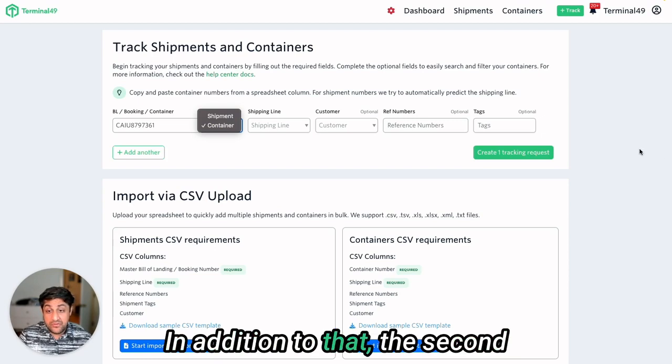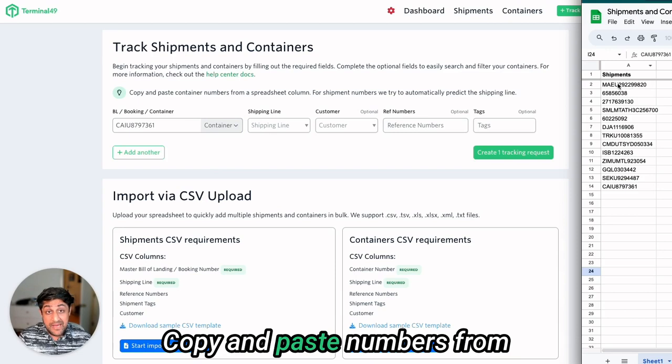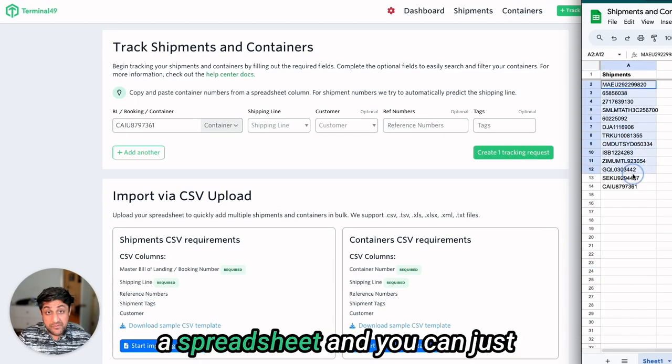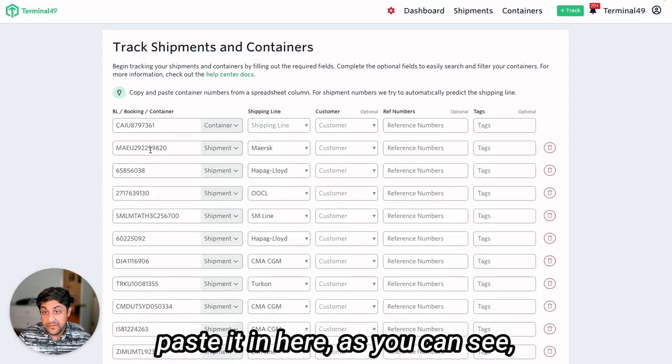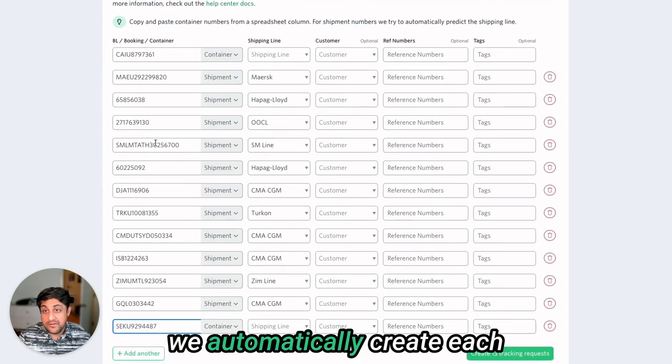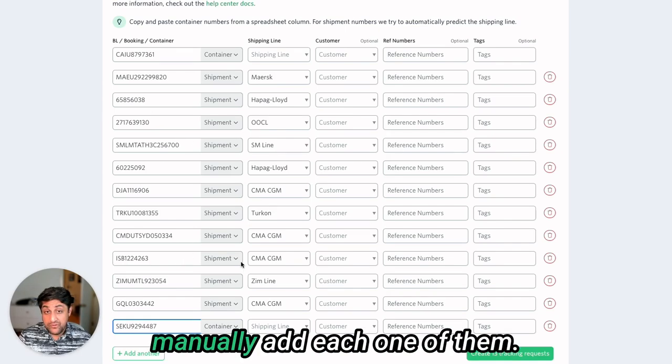The second improvement is now you can copy and paste numbers from a spreadsheet and just paste them in here. As you can see, we automatically create each form item so you don't have to manually add each one of them.